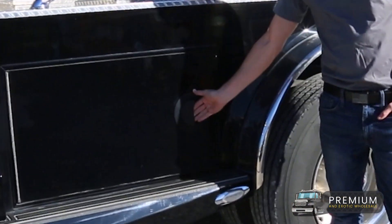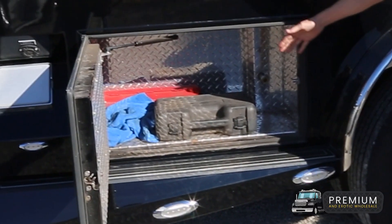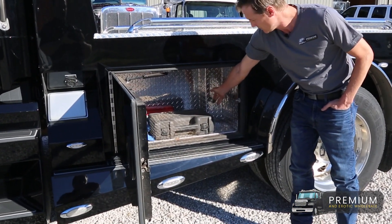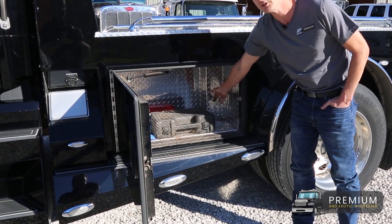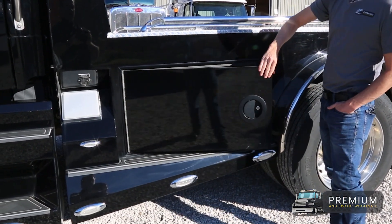All these boxes are by Sport Chassis — aluminum construction, plenty of storage as you can see. You've got an airline adjuster here so if you do want to run air hoses to adjust tire pressures, it's always handy to have, especially if you're out at the racetrack, dirt biking, anything like that.